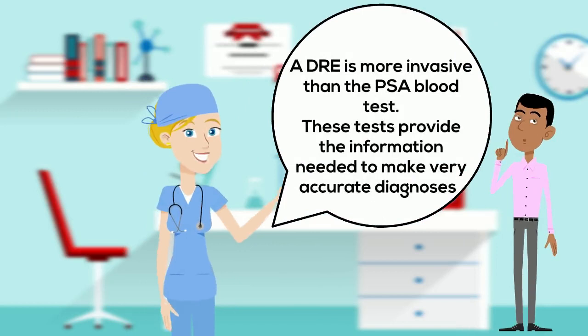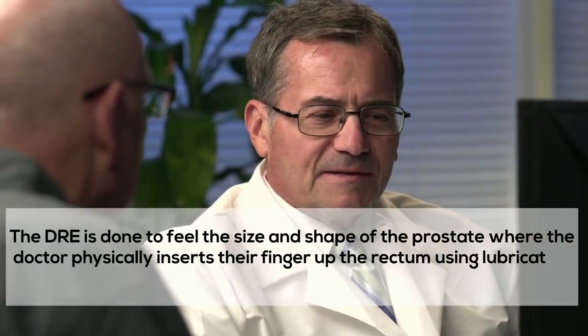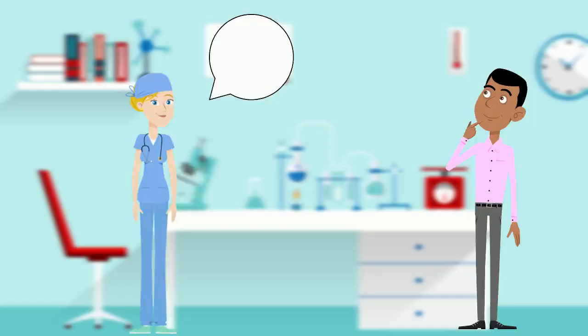A digital rectal exam is a bit more invasive than the PSA blood test, but together these tests provide the doctor with the information needed to make very accurate diagnosis. The DRE is done to feel the size and shape of the prostate where the doctor physically inserts their finger up the rectum using lubrication and gloves. A healthy prostate is soft, rubbery and even, whereas abnormalities such as lumps or hard areas can possibly indicate the presence of cancer and will require further testing.